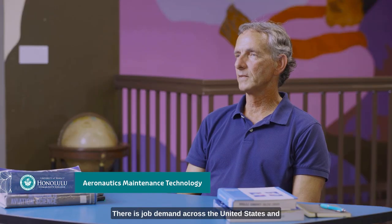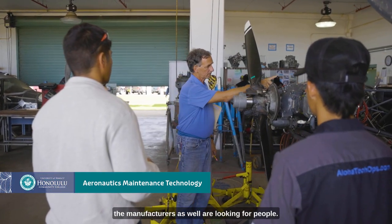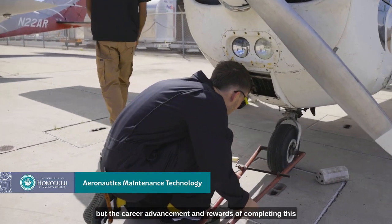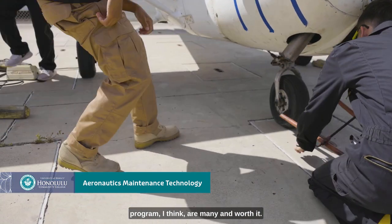There is job demand across the United States and probably the world, so not only the airlines but the manufacturers as well are looking for people. There's a lot of work to be put in, but the career advancement and rewards of completing this program I think are many and worth it.